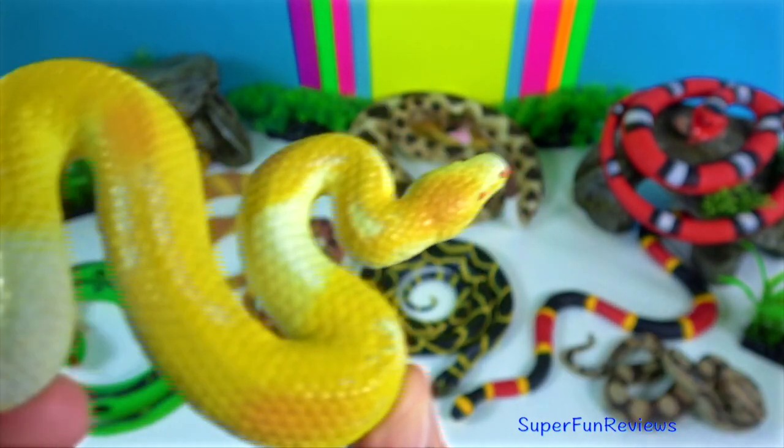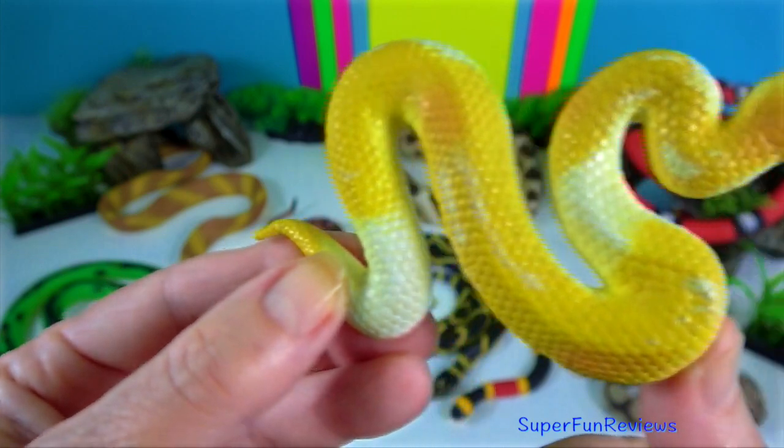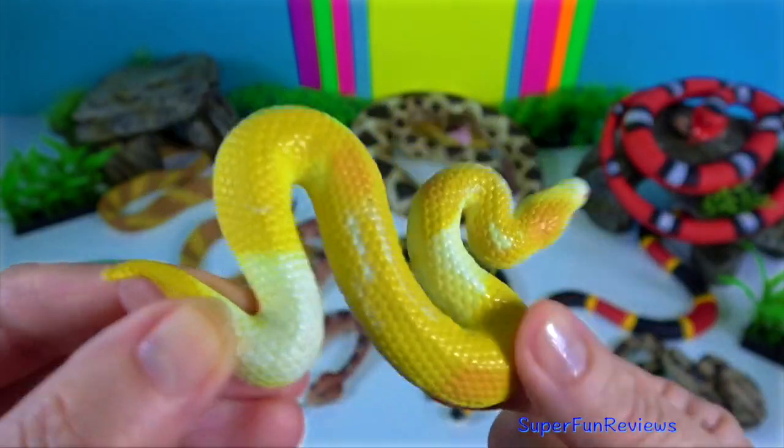Albino ball python — it is a python species found in sub-Saharan Africa.